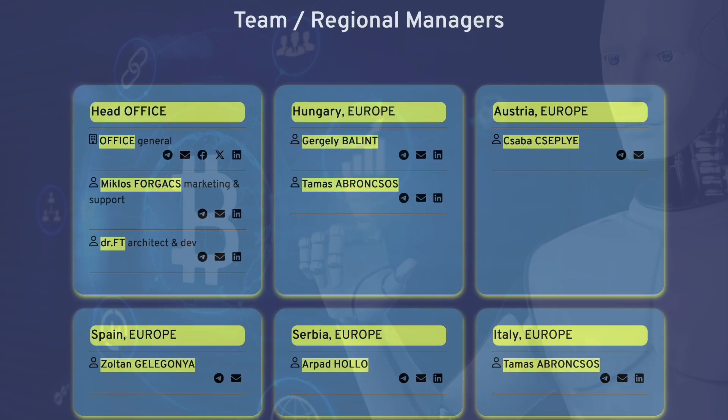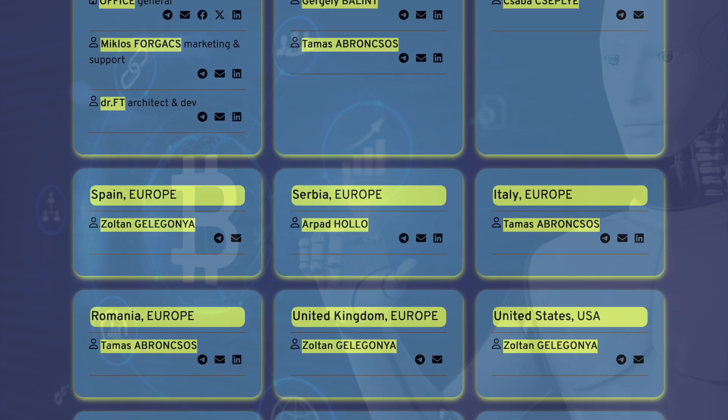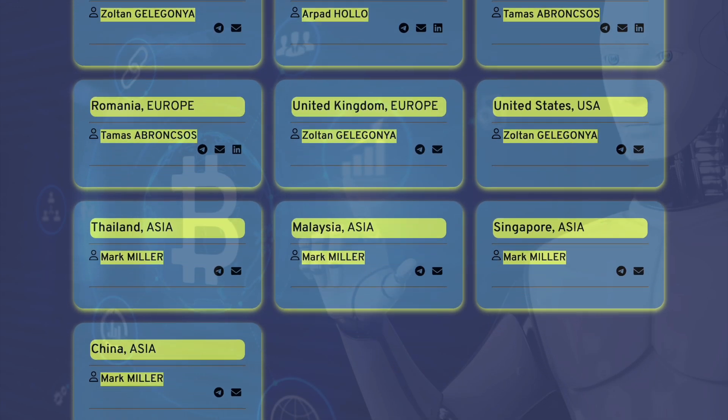To finally make sure of the project's safety, you can study the project team composition. At the bottom of the site, all team members are listed with their social networks and email. The team does not hide from its users and probably approaches the work of its project with all responsibility.